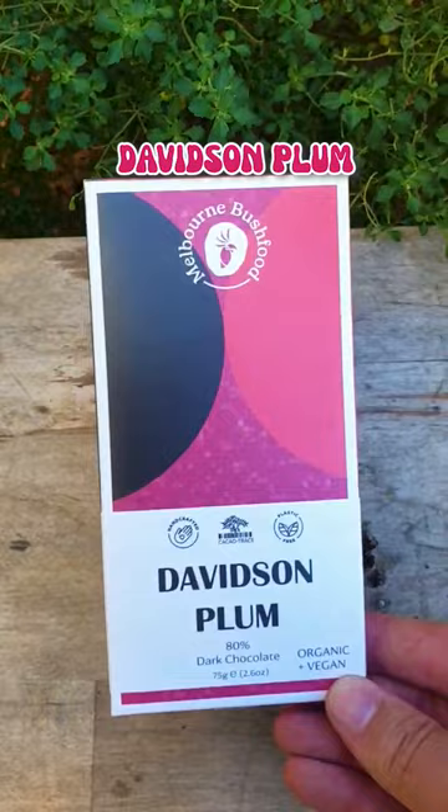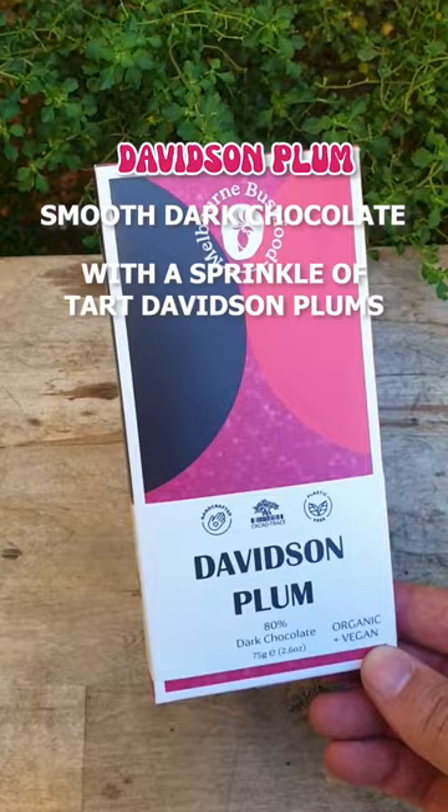The Davidson Plum is a rich block of smooth, dark chocolate, enhanced with a cheeky sprinkle of tart Davidson plums for a Friday night, red wine kind of mood.